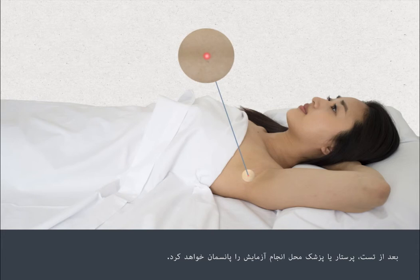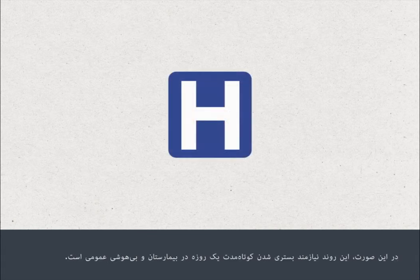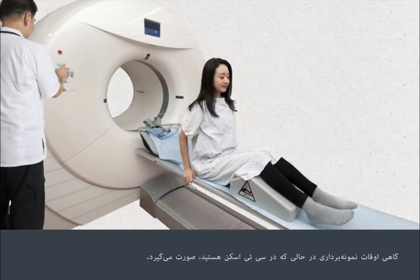After the test, the nurse or doctor will apply a dressing at the site where the test was carried out. Sometimes your doctor may recommend a small operation to remove a whole lymph node rather than just a biopsy — in this case, the procedure would require a short anaesthetic and admission to hospital as a day patient. Sometimes a biopsy is taken while you're scanned in a CT scanner.